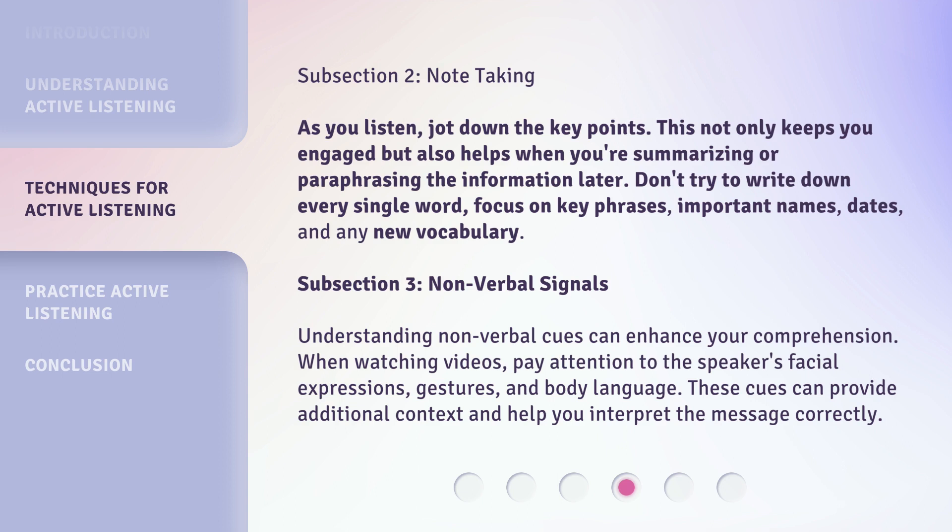Subsection 3: Nonverbal Signals. Understanding nonverbal cues can enhance your comprehension. When watching videos, pay attention to the speaker's facial expressions, gestures, and body language. These cues can provide additional context and help you interpret the message correctly.